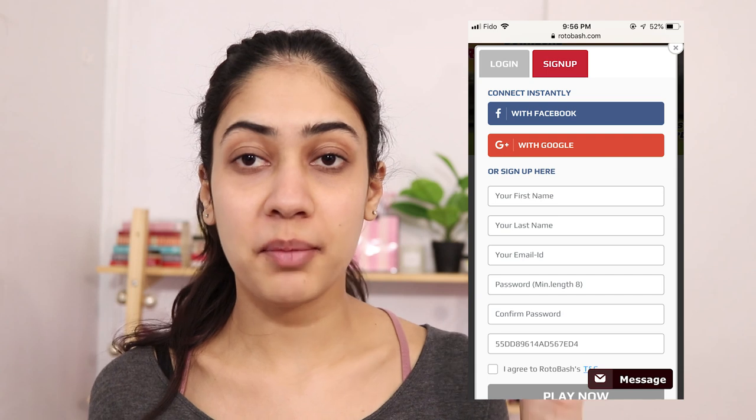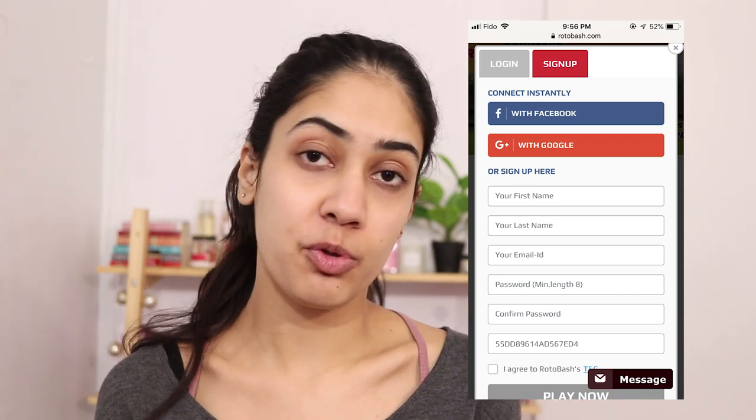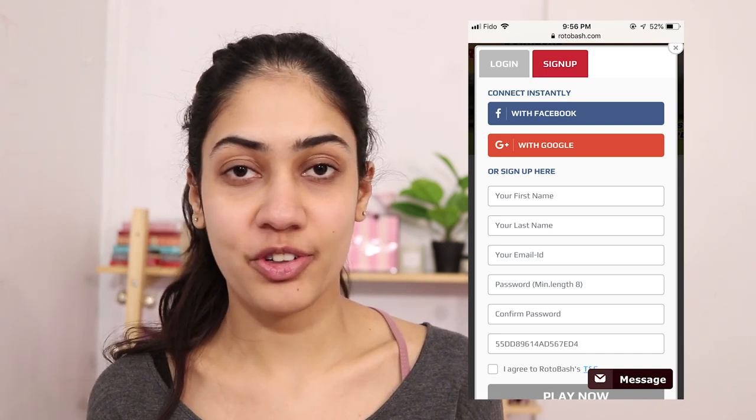Now this process is pretty simple. I'm going to give you the link of the application down below in my YouTube description box. All you have to do is download the application and sign up for it. The sign up process is really easy. During sign up you're going to get an option for promo code. When you use that promo code you are directly going to get 100 roto cash, which is literally a bonus for you.